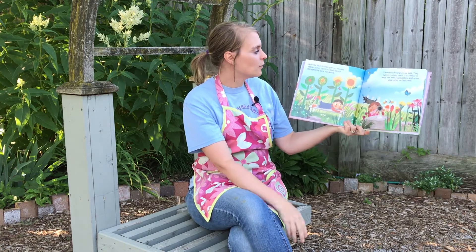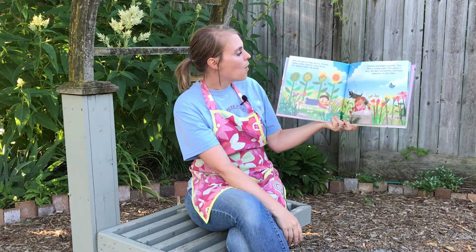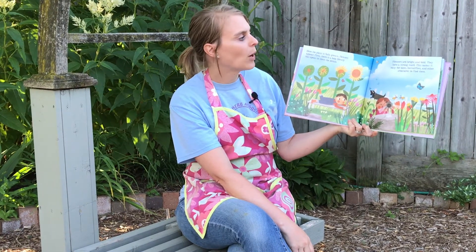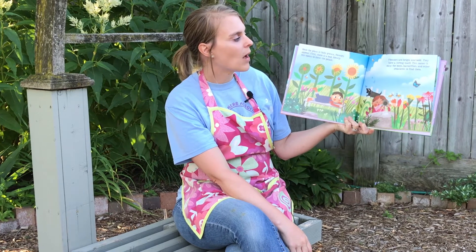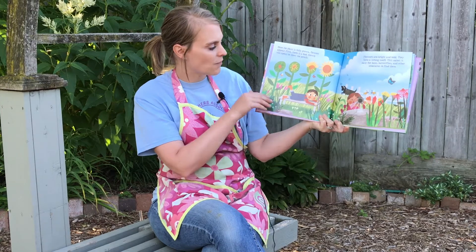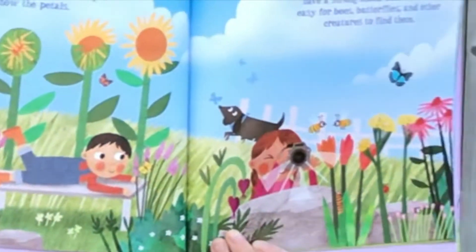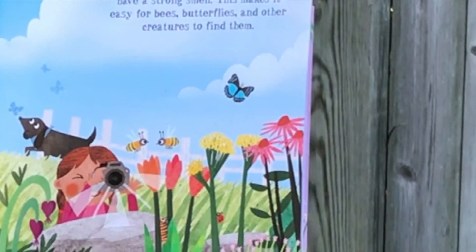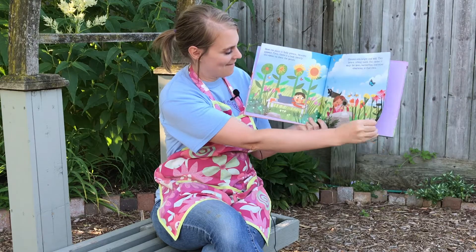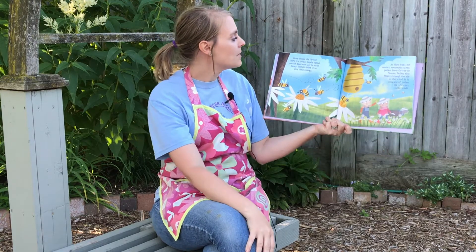Once the plant is fully grown, flowers appear. First there is a bud. Slowly this opens to show the petals. Flowers are bright and bold. They have a strong smell. This makes it easy for bees, butterflies, and other creatures to find them. Can you spot a butterfly on the page? I think I see one. There's one right there.